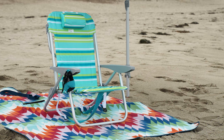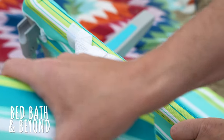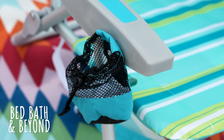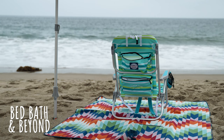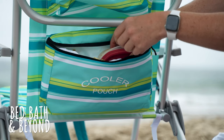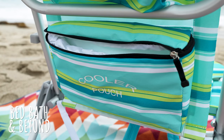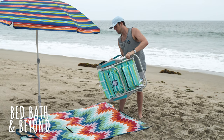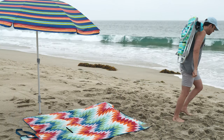Bed Bath & Beyond's chair is very similar to Walmart's with a couple of changes. First, the pillow is removable — nice. Next, it has a single cup holder with a drawstring. The shoulder straps are on the underside of this chair, and on the back are two storage compartments: one for holding your dry stuff and another — get this — for your drinks and food. That's right, it's insulated. Score. Having the storage on the underside is convenient, but not more convenient than not having to carry a cooler if you don't want to. So this chair stacks higher.